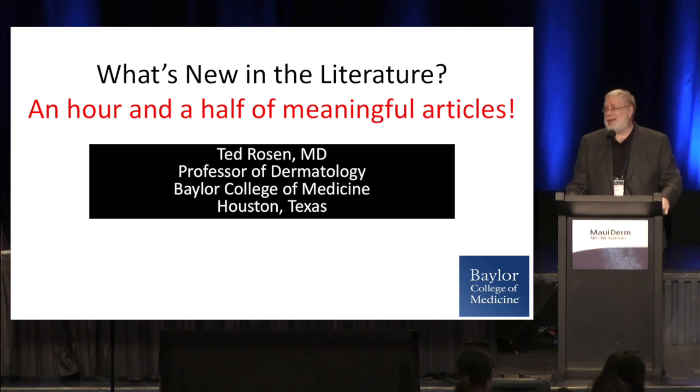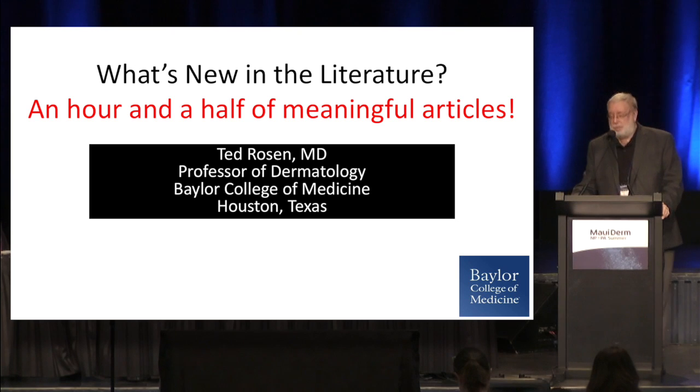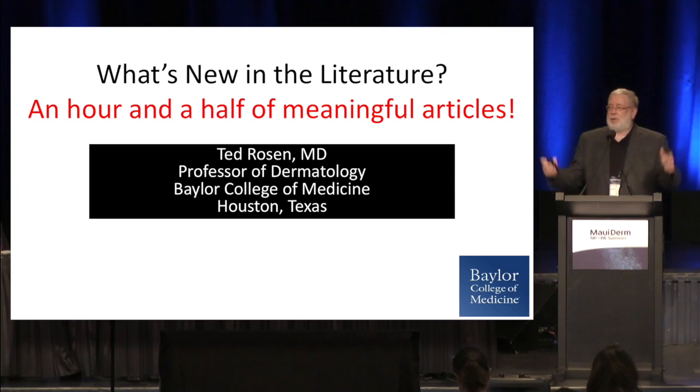It's really subjective, right, what's really meaningful, but we do our best to try and pick literature that's interesting or might impact your practice. So I like to group mine in little aliquots.